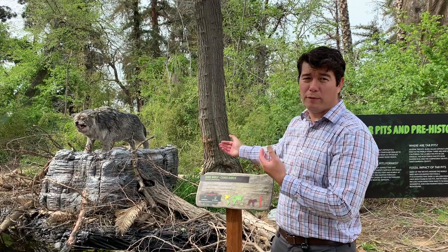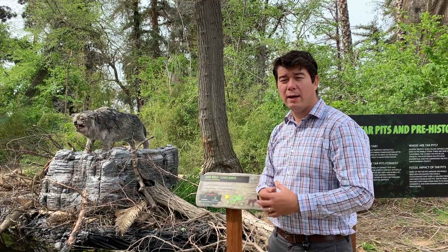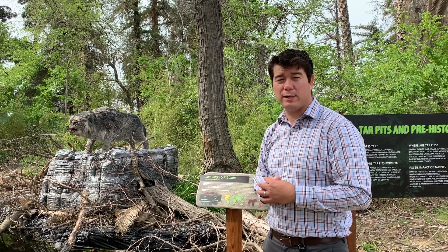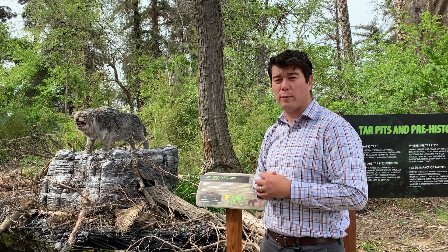One of those animals is a dire wolf. Dire wolves were a little bit larger than the gray wolves that exist today — only slightly larger, but they were a lot heavier built. That was true of a lot of animals during the Pleistocene, and we think that helped them to survive in a colder climate than what exists today.